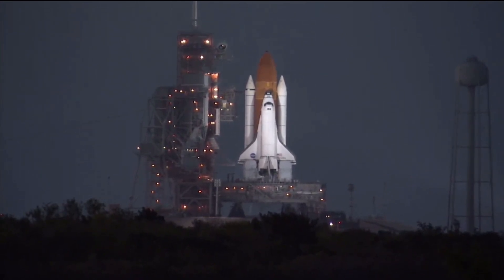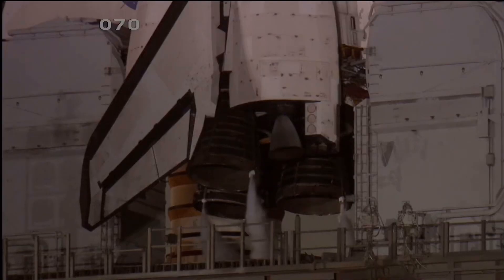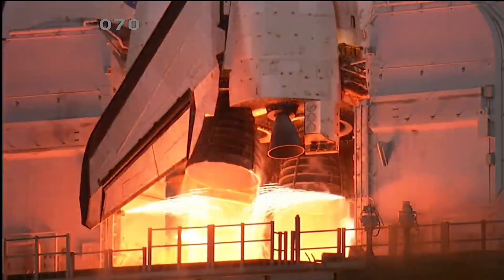T minus 16. T minus 12, 11, 10, 9, 8. We have a go for main engine start.